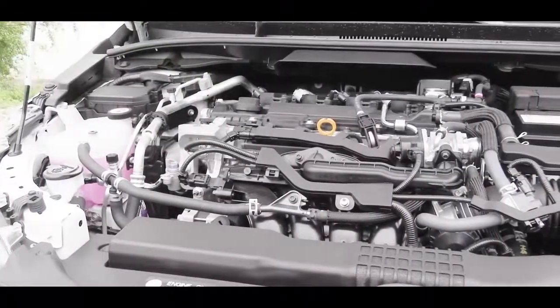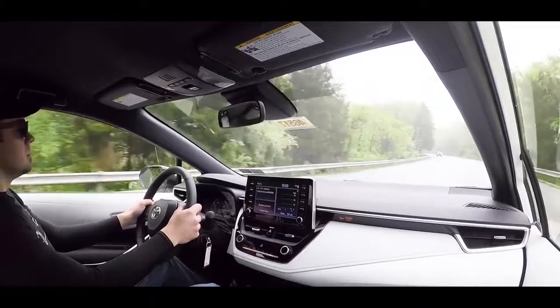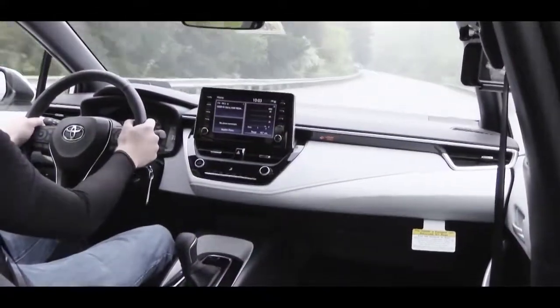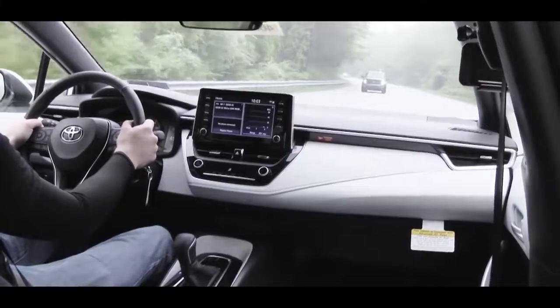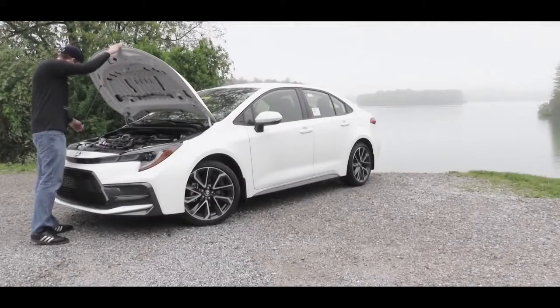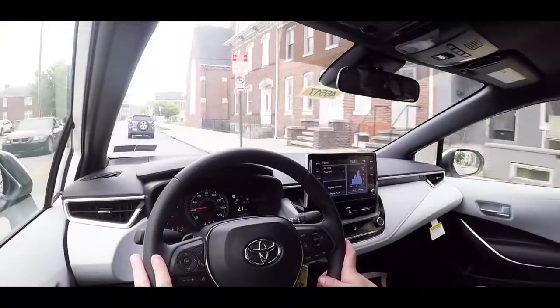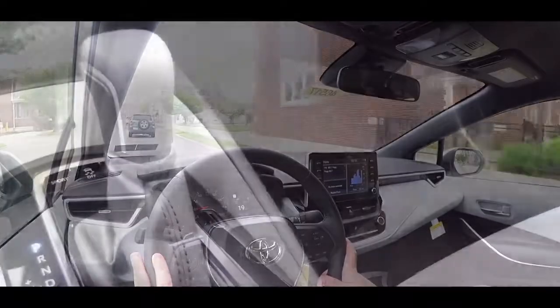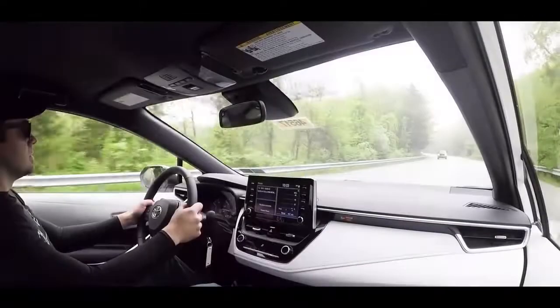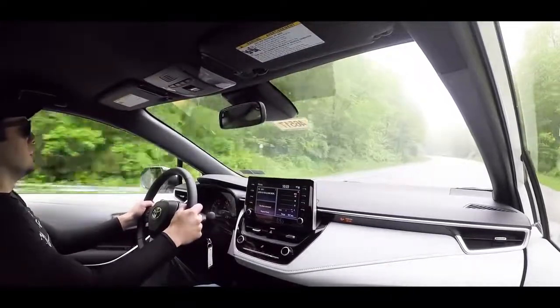The first engine is a 1.8-liter naturally aspirated inline four-cylinder, belonging to the L, LE, and XLE trim levels, putting out 139 horsepower and 126 lb-ft of torque, sent to the front wheels through a CVT, giving you 30 MPG city and 38 highway. The second engine belongs to the Hybrid LE — also a 1.8-liter four-cylinder — giving you 121 horsepower, 105 lb-ft of torque, through a CVT, with 53 MPG city and 52 highway, including EV and Eco driving modes.